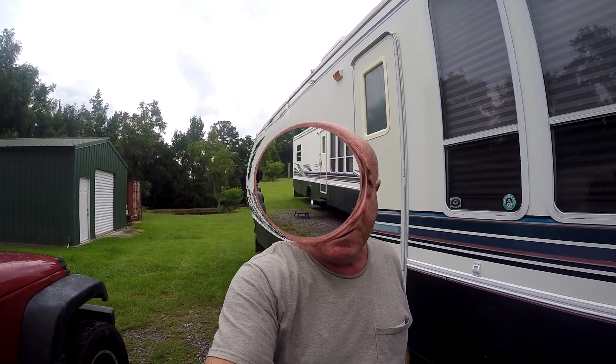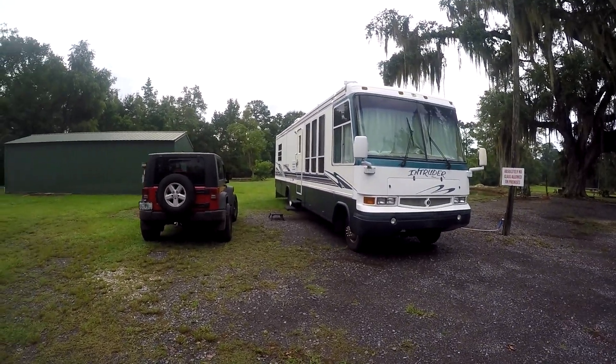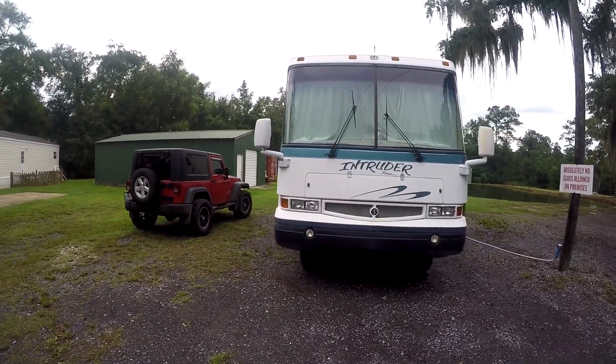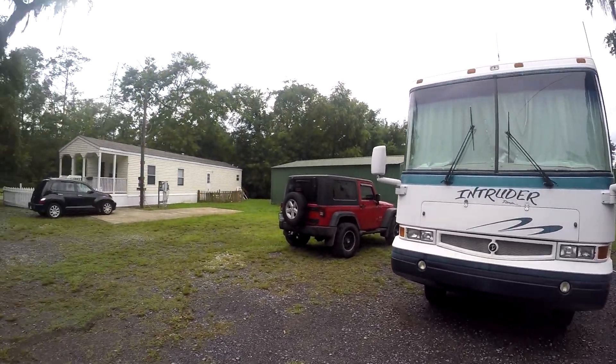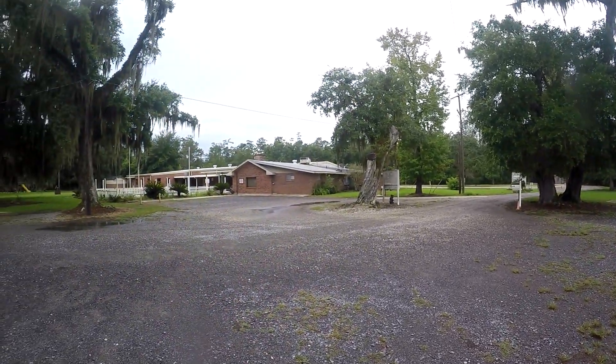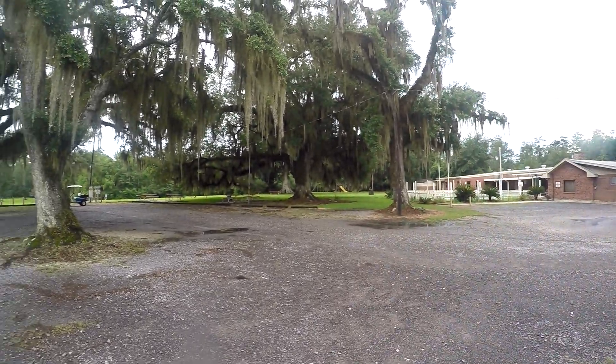Here I am at the Slidell Elks in Slidell, Louisiana. Let me show you my spot — just hooked up, not too hard to take. We've got a nice gravel lot here, and as you can see, the caretaker's house is over there and the lodge itself is over there.